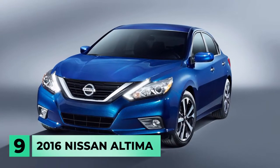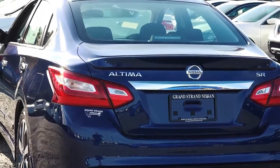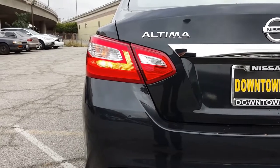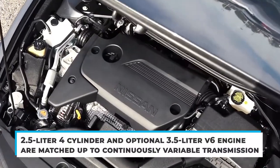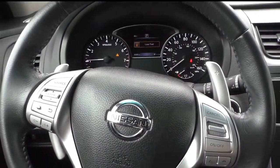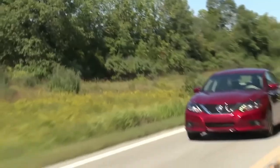Number 9: the 2016 Nissan Altima. Despite having a spacious backseat and good fuel economy, the Nissan Altima is not viable among mid-sized sedans. The 2016 Altima is a poor choice in a segment brimming with better vehicles. The 2.5-liter four-cylinder and optional 3.5-liter V6 engine are matched up to a continuously variable transmission. The CVT was first intended to create smoother gear shifts and higher engine performance capability, but it backfired with poor reliability issues in specific models and brands.